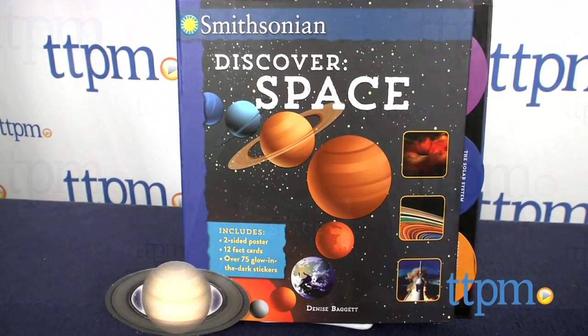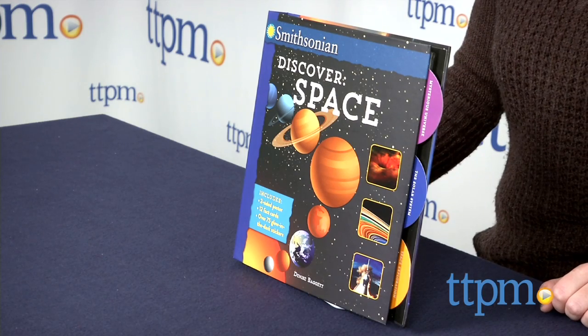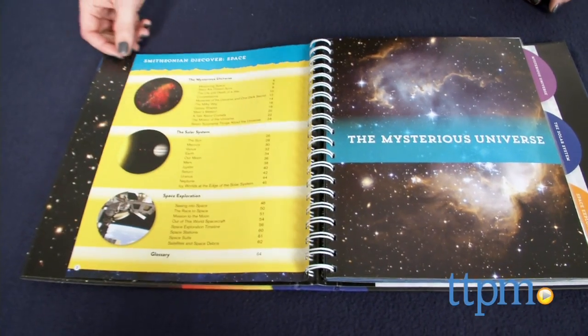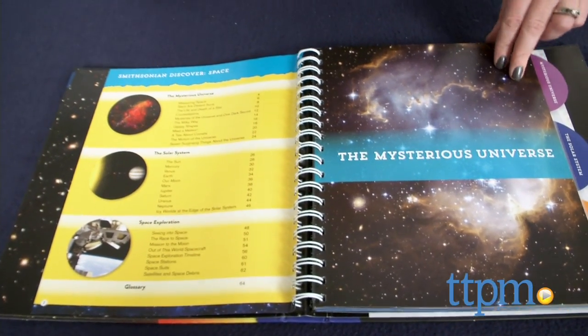Take a trip into space with this new book. Hi, I'm Laurie from TTPM, here with Smithsonian Discover Space, published by Silver Dolphin Books and written by Denise Baggett. This is an informative and entertaining guide to the galaxy, the planets, and the universe.